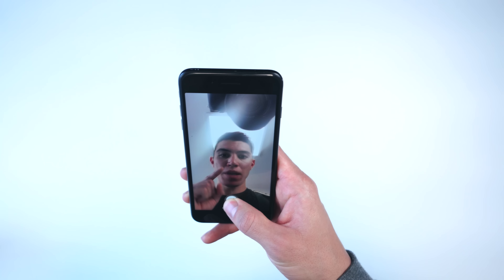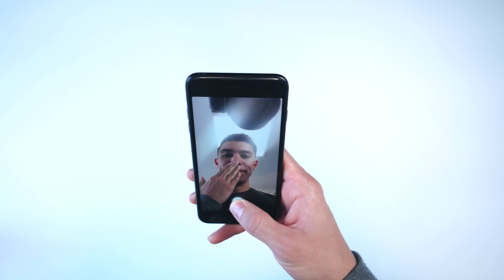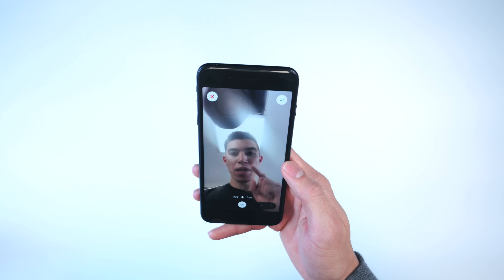Simply launch the app, raise up your camera, hold down the button, and it keeps everything stabilized. It usually helps if you have a lot of things moving to get a good hyperlapse effect.